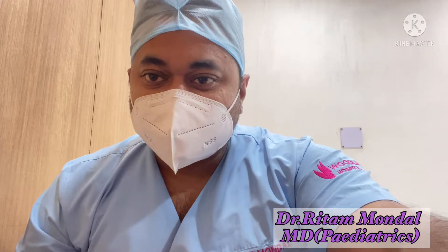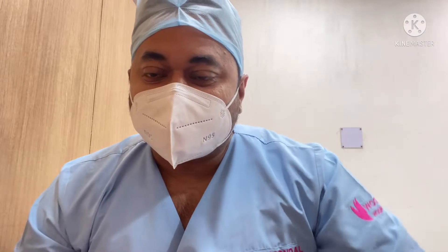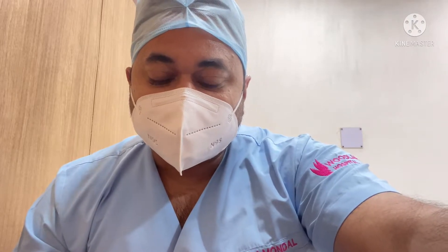Welcome to my channel. I'm Dr. Rita Mandel, practicing currently in Kolkata, West Bengal as a pediatrician. Today let's discuss a very important thing — as you guys know, I make interesting medical videos.